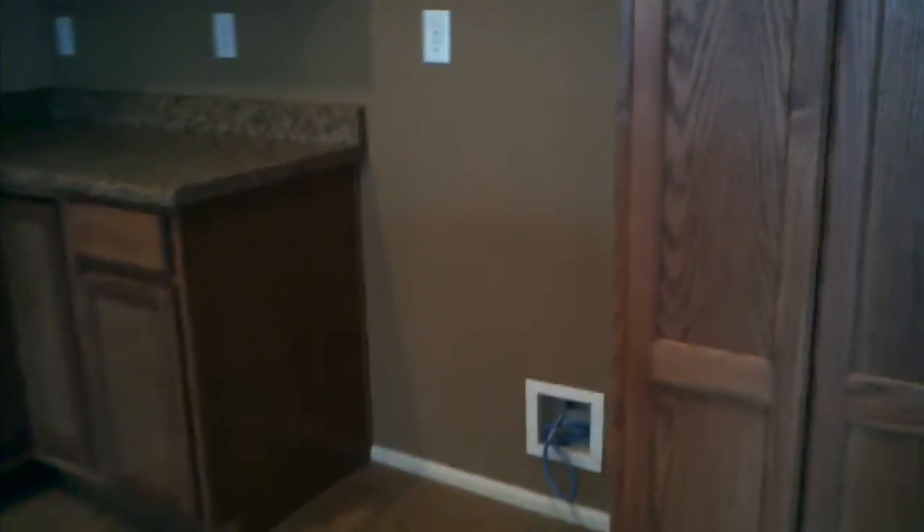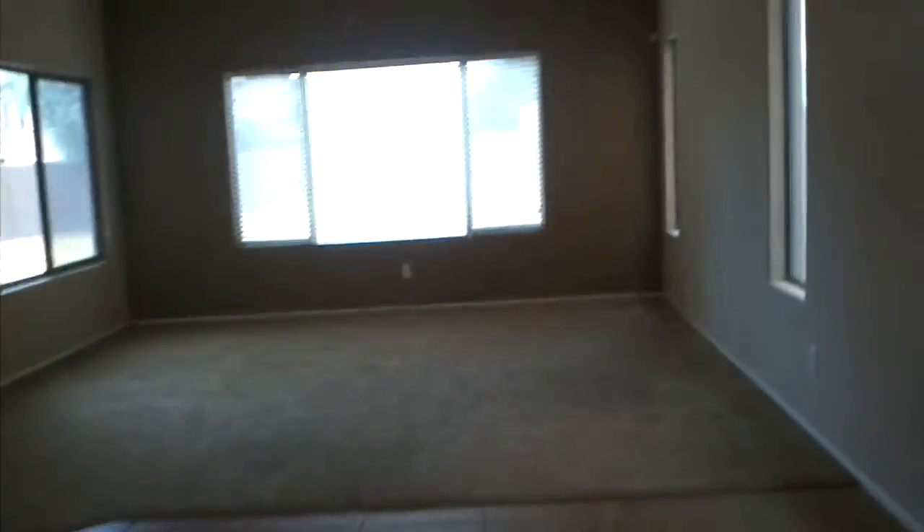Carpet's in good shape in here. Need a ceiling fan — paint is kind of so-so. Kitchen. New appliances. Here's that stain — I think we can fix that.